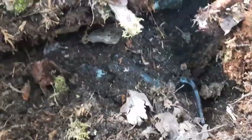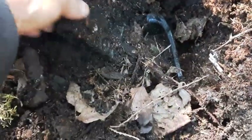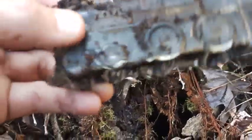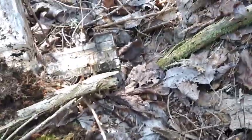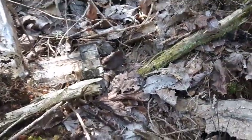Oh folks, I got a day maker right here - first decent find right there, check it out. Glass train, USA - it's all together, doesn't look like it's chipped or anything. Sweet, what a sweet find! Alright, on to the next.